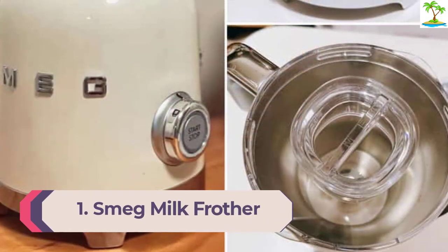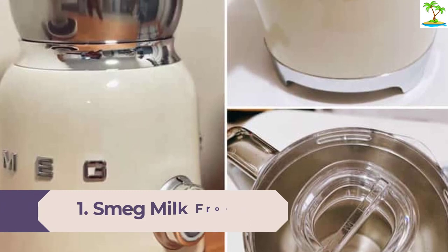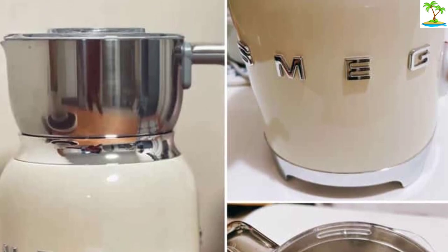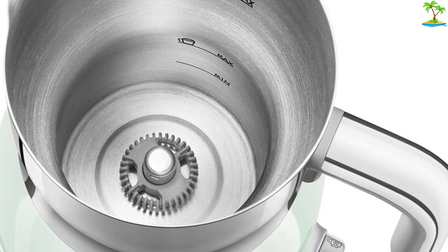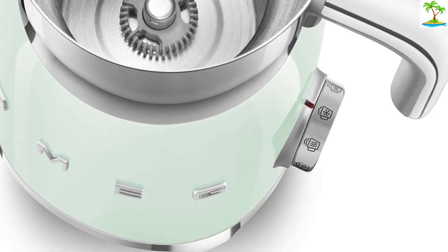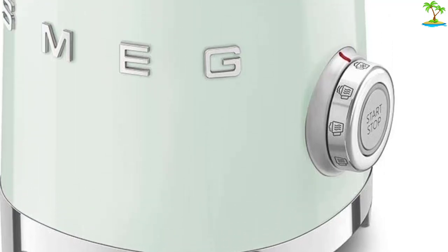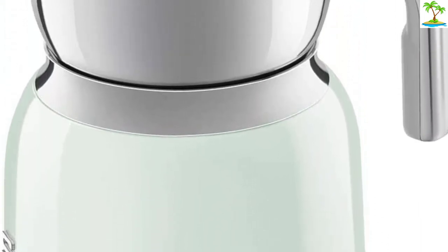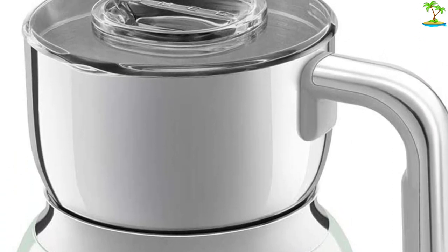Number 1: Smeg Milk Frother. The retro aesthetic is attractive, the large capacity is great for families, and two discs allow for more precise froth styles. The downside is it takes up a lot of counter space if you aren't storing it in a cabinet. This milk frother is the ultimate indulgence — it can heat a full 20 ounces of milk or froth over 8 ounces at a time, and the jug is removable, washable stainless steel. It does all styles of froth and makes exceptional hot chocolate, all with the signature Smeg retro look. The Tritan lid won't crack or discolor, and it includes a measuring cup. It does require counter and storage space, so if those are at a premium, you might opt for a different tool.